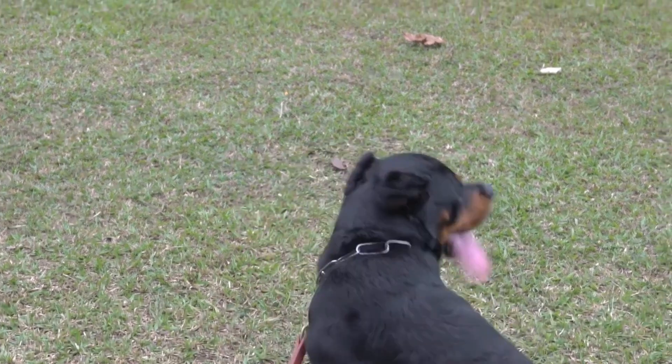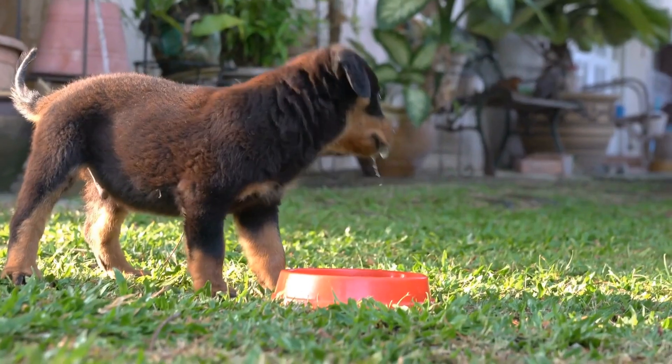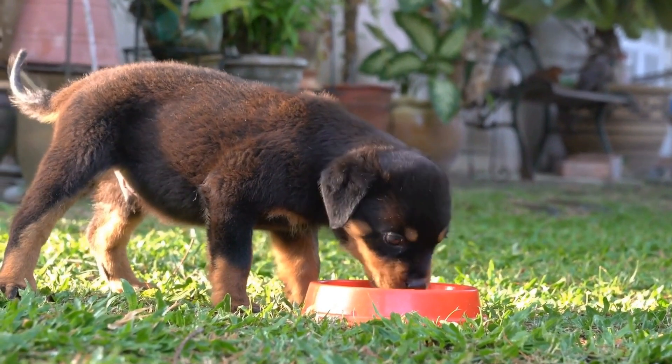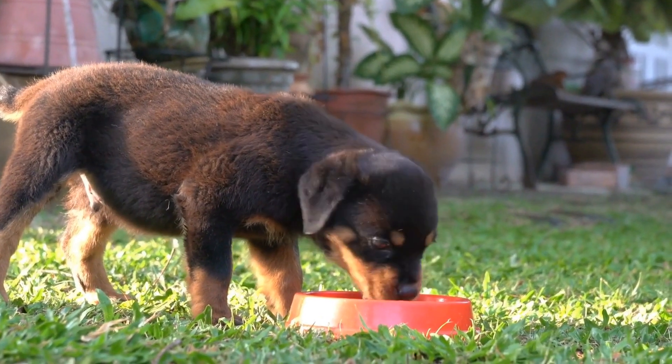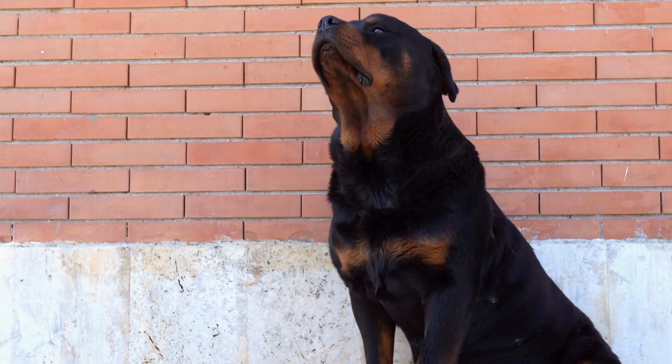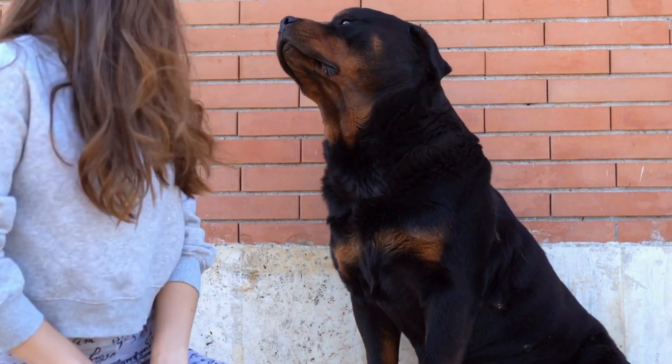Seek Professional Help If Needed. If you are struggling with training your Rottweiler or feel like you are not making progress, do not hesitate to seek professional help. An experienced dog trainer can provide guidance and personalized training plans to address specific behavior issues.